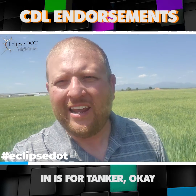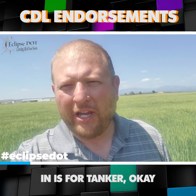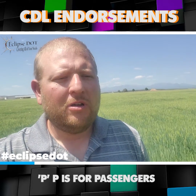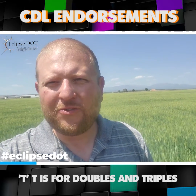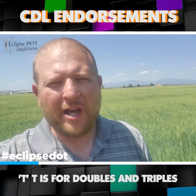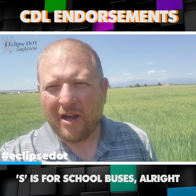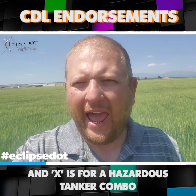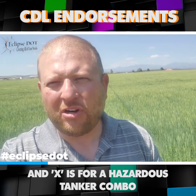So the endorsements that we have: N is for tanker, P is for passengers, T is for doubles and triples, S is for school buses, H is for hazardous materials, and X is for a hazardous tanker combo.